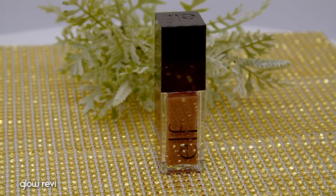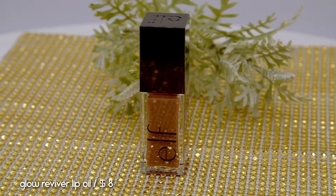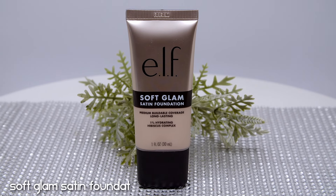I'm also going to quickly apply this Glow Reviver Lip Oil by Dimm in the shade Honey Talks — it's very sheer. I'm going to go in with a different product later on for the lips; I just want to have my lips a little bit hydrated. But let's move on to the foundation.